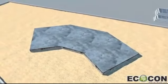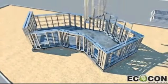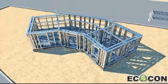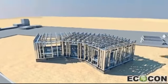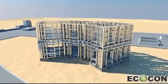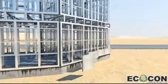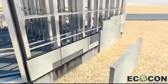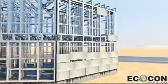The ECOCON construction system makes it possible to accomplish the construction of a typical 500 square meter residential villa in 20-30 days after the foundation works are finished. Application of the ECOCON construction system provides ecological, economical and technological advantages in comparison to all other known types of construction. It's affordable, fast and eco-friendly.